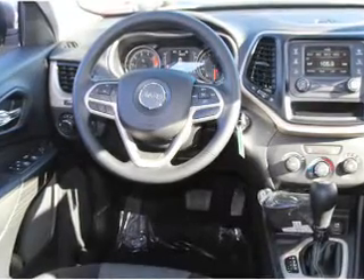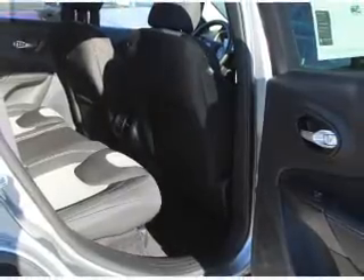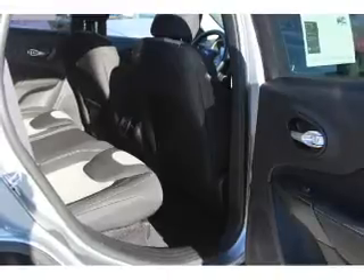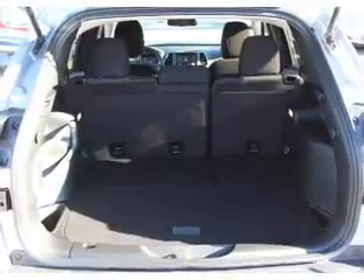Inside you'll find Bluetooth connectivity, Sirius XM satellite radio, an auxiliary input, steering wheel controls, curtain head airbags, front airbags, side airbags, child safety locks, iPod integration, cruise control — great quality at a great price.